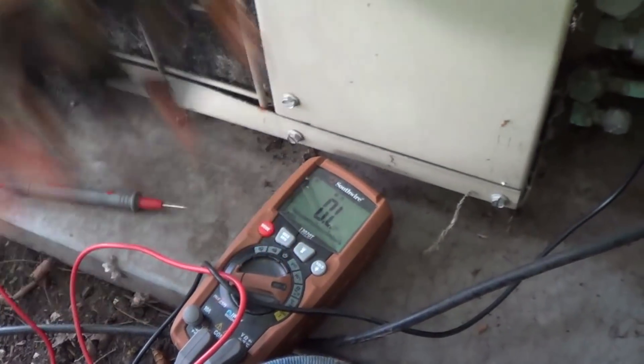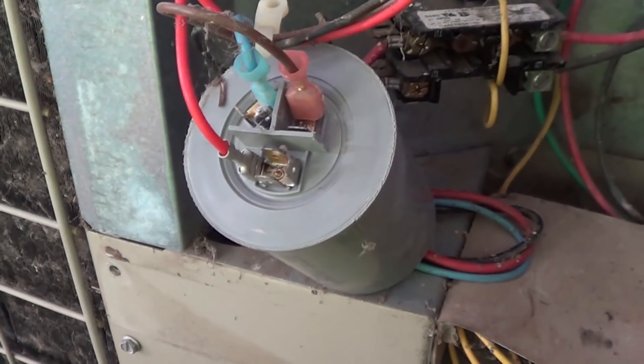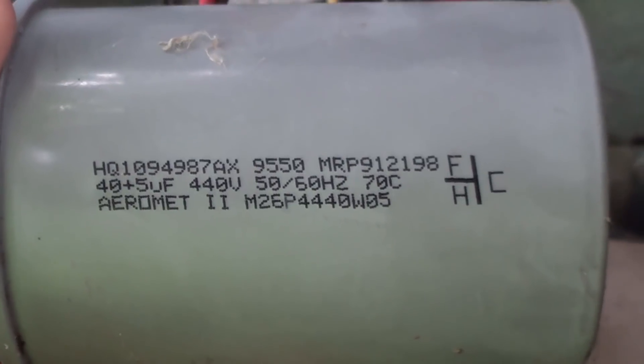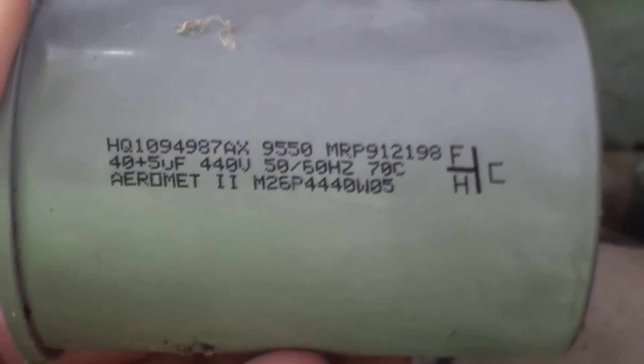I'll show you the blown fuse, and I think you'll agree that it just blew from fatigue — years and years of thermal cycling. Because as these things operate, the fuses heat up and cool down to a certain degree. I've gone ahead and liberated the capacitor from its mounting bracket in order to test it. These are the ratings — made in late 1995, the 50th week. So this unit's actually a little newer than I thought it was. It's a 40 plus 5, rated for 440 volts.